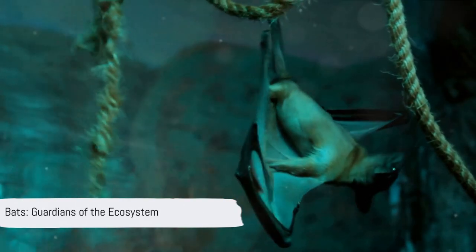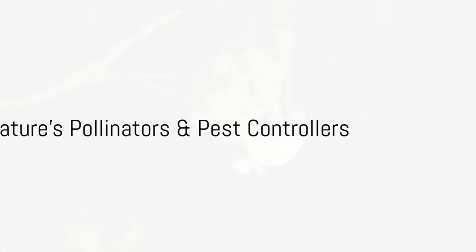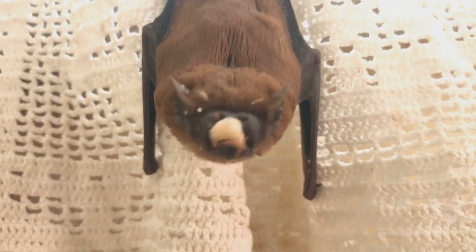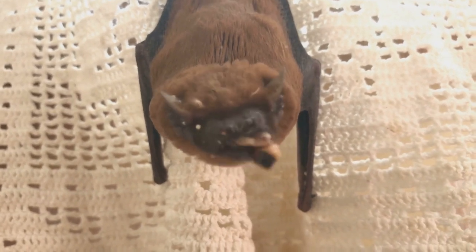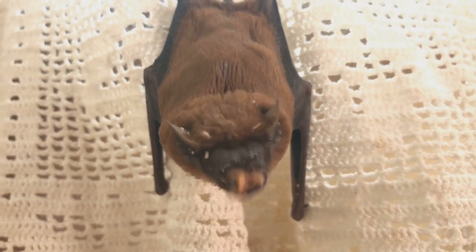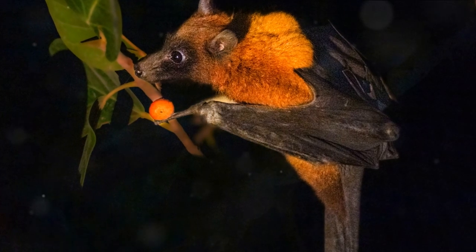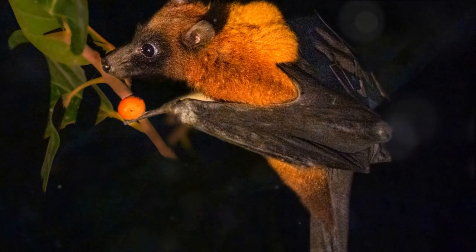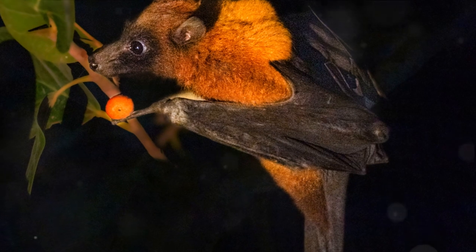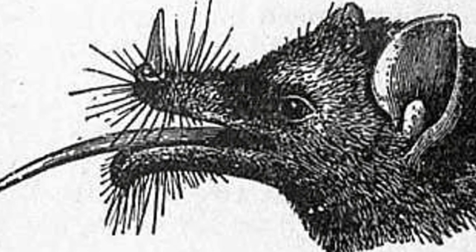Now that we've established bats as superheroes, let's see how they use their powers for the good of our ecosystem. Bats are not only masters of the night sky, but they're also ecological superheroes helping to keep our planet healthy. As pollinators, bats are essential to the survival of many plants. With their long tongues, they slurp up nectar from flowers, inadvertently picking up pollen on their furry bodies, which gets transferred from bloom to bloom — a process vital for the reproduction of numerous plant species.